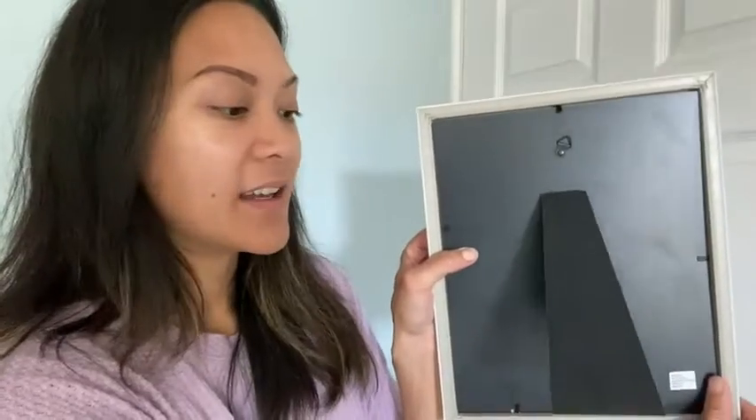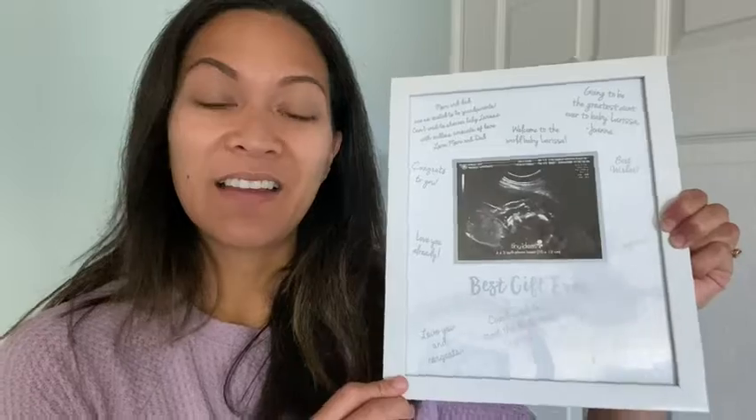There's a hook on the back if you wanted to hang it on the wall, and there's also an easel if you wanted to stand it up. I absolutely love this gift idea — someone gave this to me when I was expecting my first baby, and I've given this to a couple of my friends that were expecting and they loved it as well. I think this is a wonderful gift that will definitely be cherished, and that's my point of view.